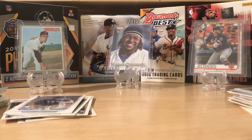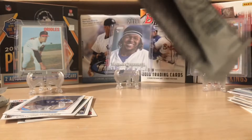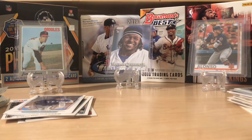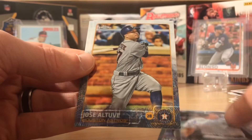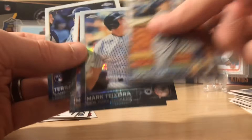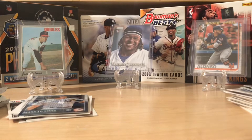2015 Topps Chrome Hobby — four cards a pack. We're hoping for an autograph of somebody like Kris Bryant, Mador, Gallo, any of those guys. There's been a lot of talk about Kris Bryant getting traded, so we'll see if that happens. Matt Harvey, Mark Teixeira, Jose Altuve, and Terrence Gore. The Teixeira was a refractor — you can kind of see that. So we got a Yankee refractor.